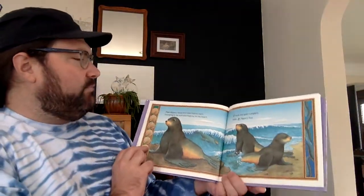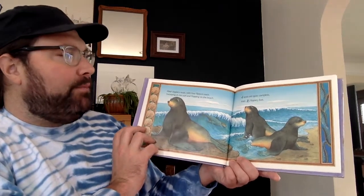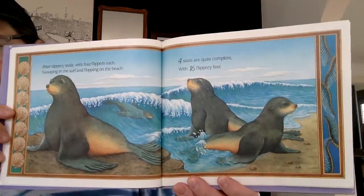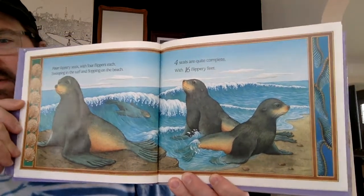Four slippery seals with four flippers each, swooping in the surf and flopping on the beach. Four seals are quite complete with sixteen flippery feet. Four seals with four flippery feet each — sixteen feet altogether.